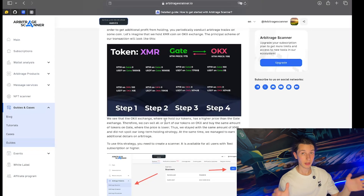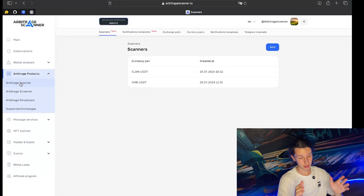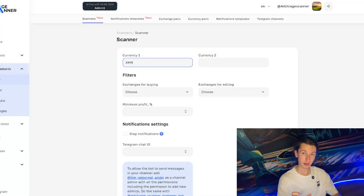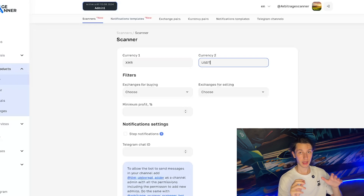After you do all this, go to the Arbitrage Scanner tab, which you can find under the Arbitrage Products card. I've already created some scanners before, but let's add another one. As you know, I'm holding XMR on OKX, so let's set up the scanner to get notifications about XMR. Currency one: XMR — the token I want to arbitrage that I'm holding long term. Currency two is always USDT, because our service works with pairs to this exact stablecoin.